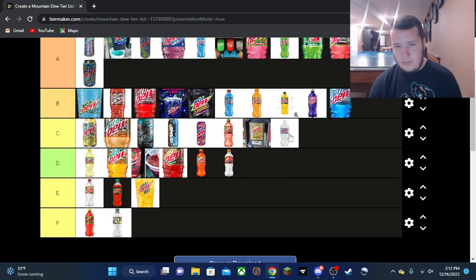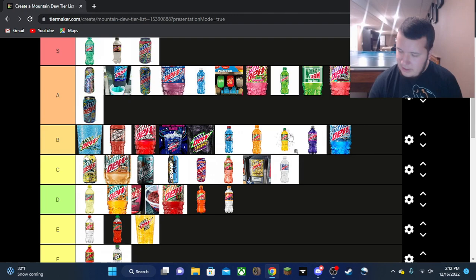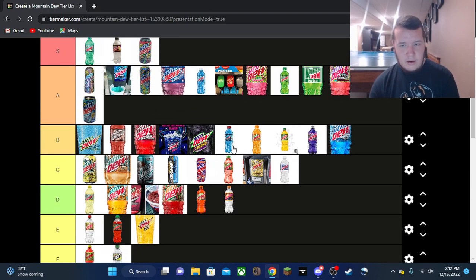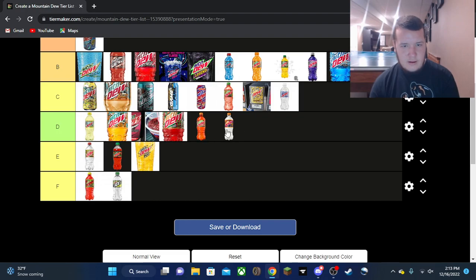White Out is another mid one — it just tastes like regular Mountain Dew but with a slightly smoother taste, nothing really special to differentiate itself from the regular or even Vibe or Real Sugar. Alright, tier rankings: three in S tier, twelve in A tier, ten in B, eight in C, six in D, three in E, and two in F.